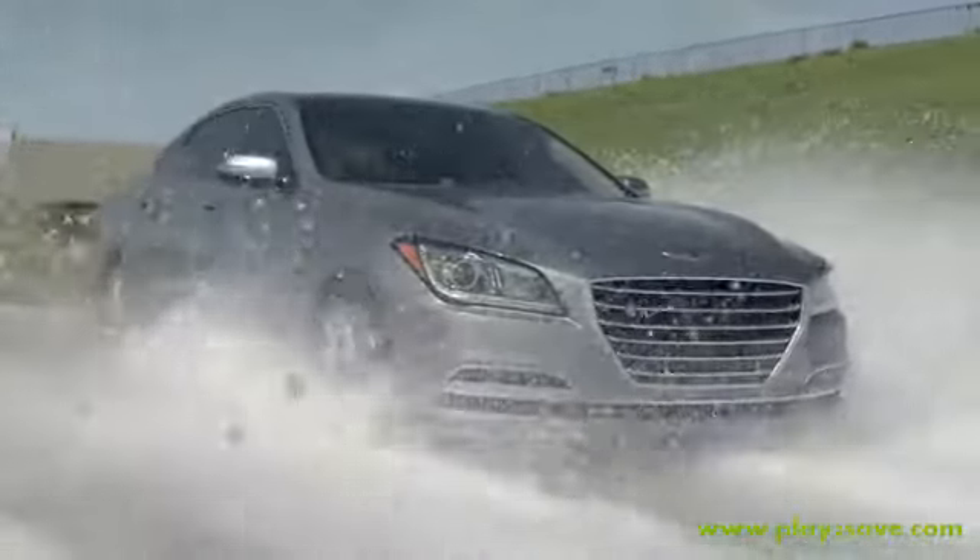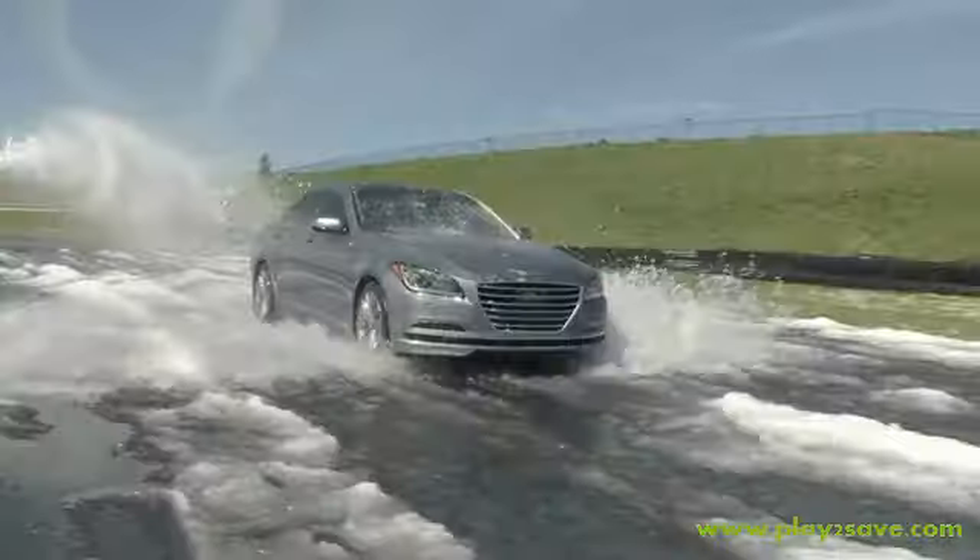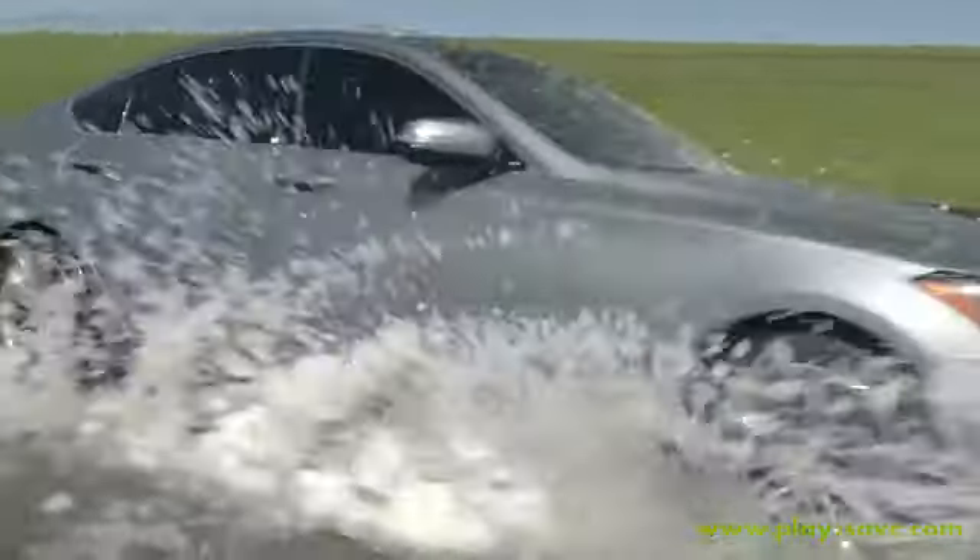A lot of people came together on these two days of shooting and worked really hard to produce the actual shots. We accomplished what we set out to do — we were able to capture some really cool running footage. It turned out phenomenal. So here it is, our Hyundai Genesis commercial.